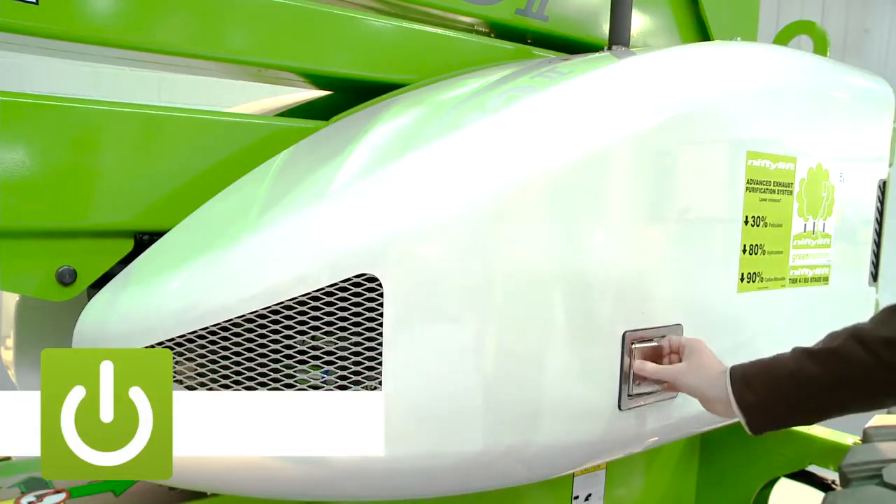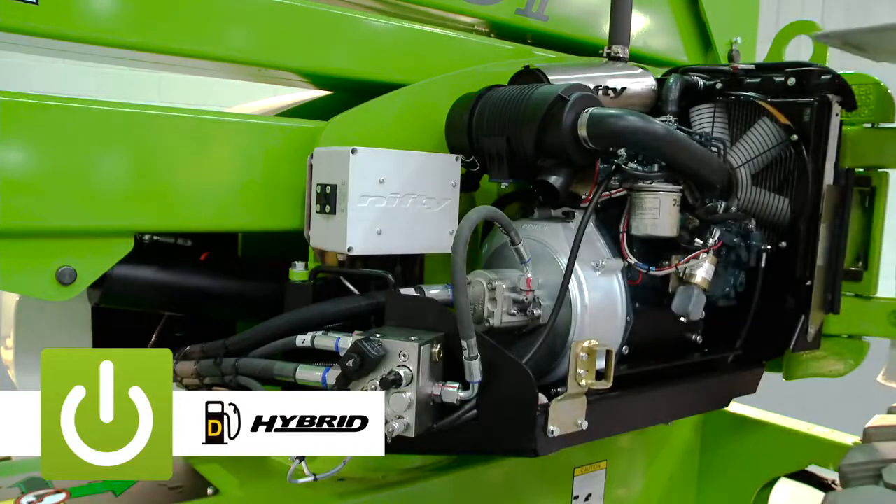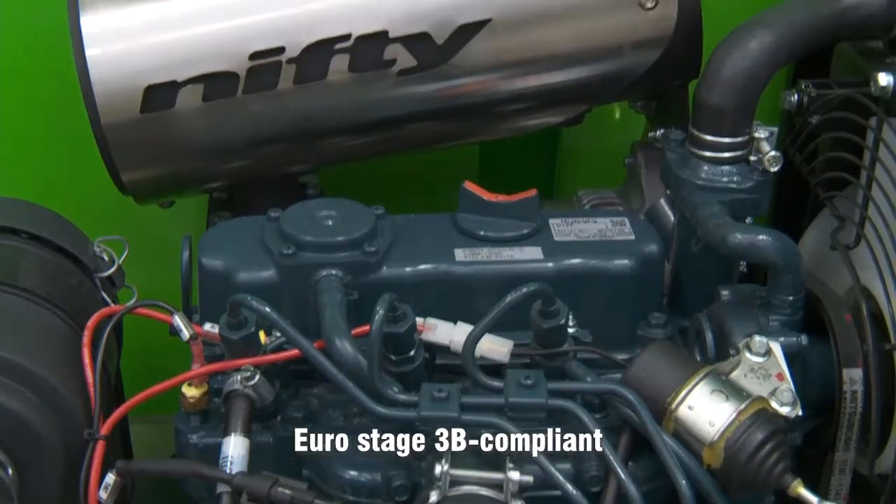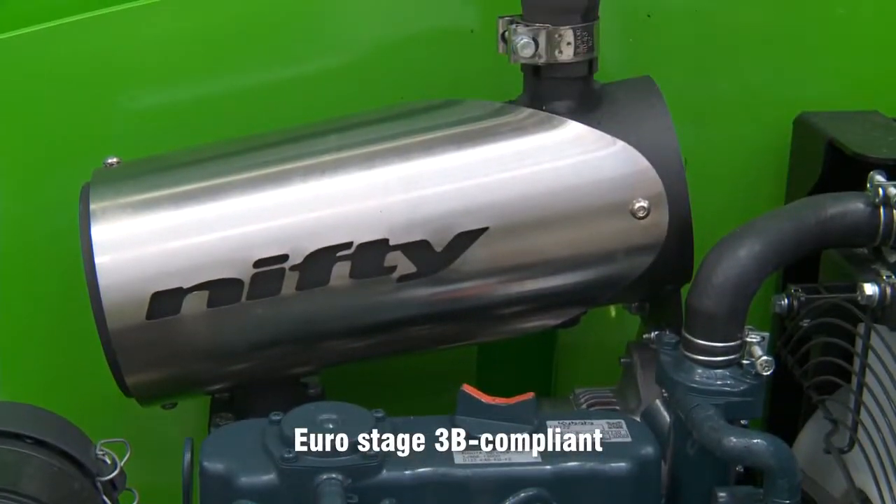The HR15 4x4 is available with two power options: diesel or Nifty Lift's revolutionary hybrid power system. The diesel option incorporates a versatile and efficient engine to deliver maximum traction and gradeability, making it ideal for rough or uneven ground.